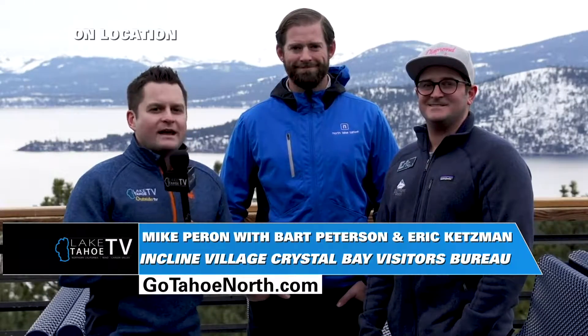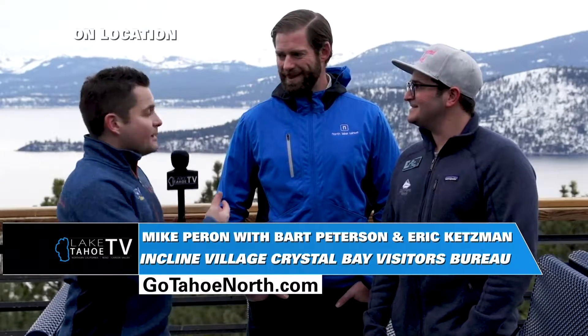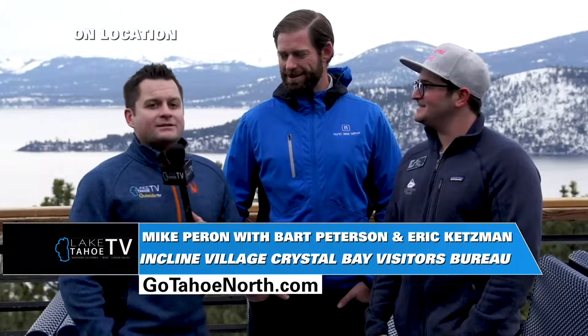Welcome back on location here from Snowflake Lodge high atop North Lake Tahoe, here with Bart and Eric. Bart representing the Incline Village Crystal Bay Visitors Bureau. Tell us why we're here.